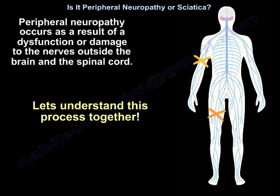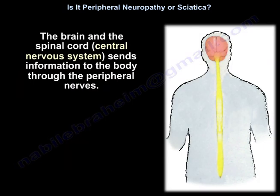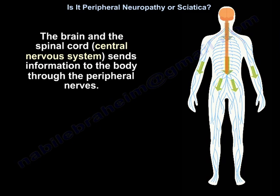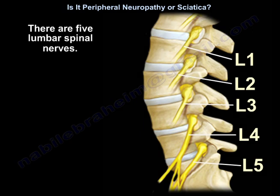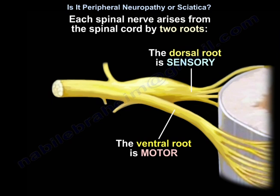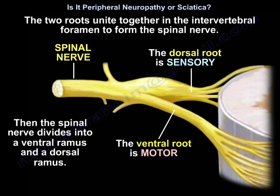The nervous system is composed of the peripheral nervous system, the central nervous system, and the brain. The brain and the spinal cord — the central nervous system — send information to the body through the peripheral nerves. The peripheral nerves send sensory information to the central nervous system and to the brain. There are five lumbar spinal nerves. Each spinal nerve arises from the spinal cord by two roots. The ventral root is motor and the dorsal root is sensory. The two roots unite in the intervertebral foramen to form the spinal nerve, which then divides into a ventral ramus and a dorsal ramus.